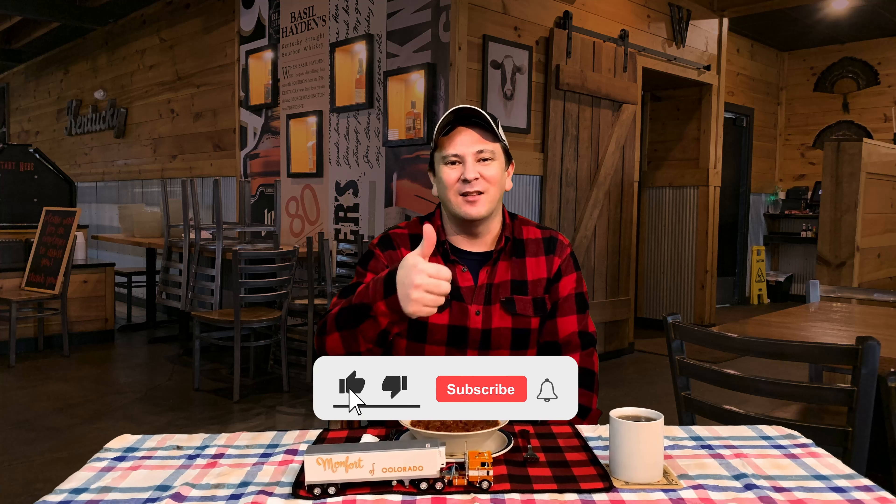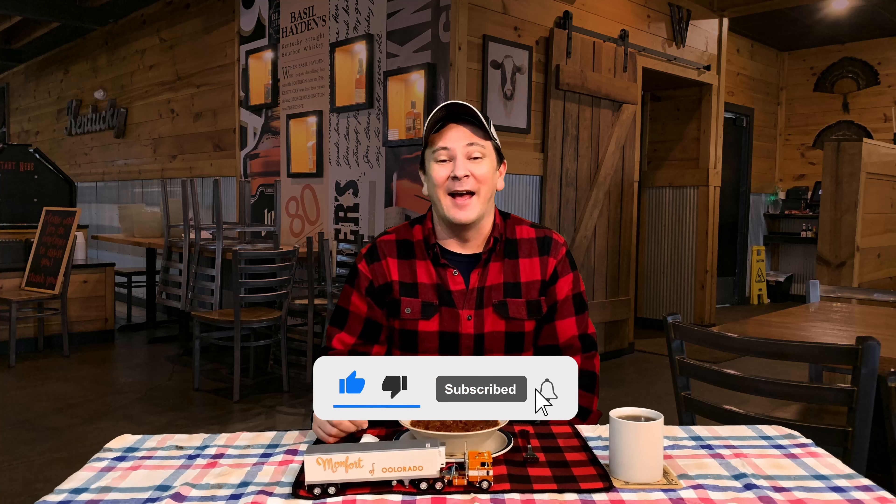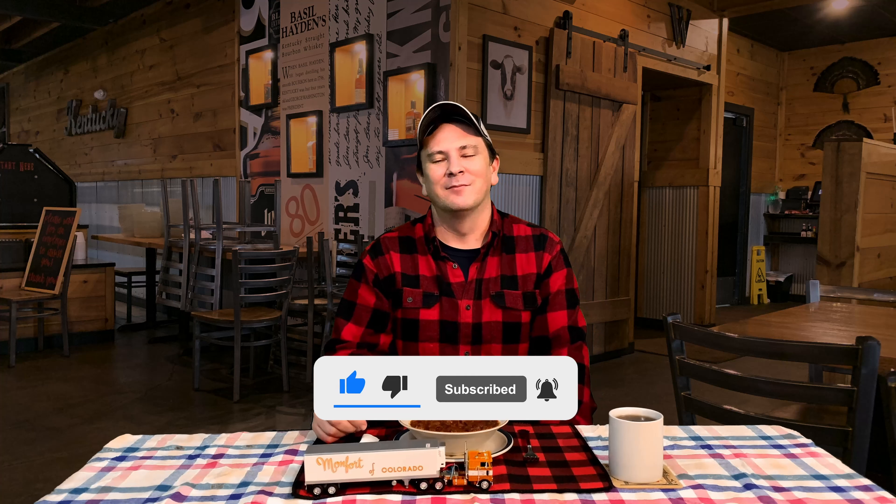One of the legends of the road was Montfort of Colorado, so smash the like button as I'm sure you've heard of it. I did another video on a K100 by DCP from Montfort — go check it out after this video with the link down below. If you've got any stories about Montfort, drop them in the comments.